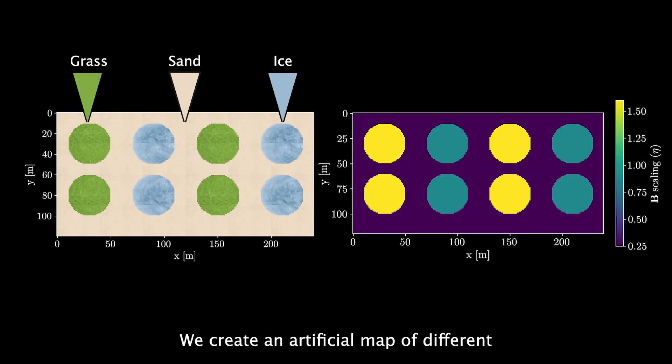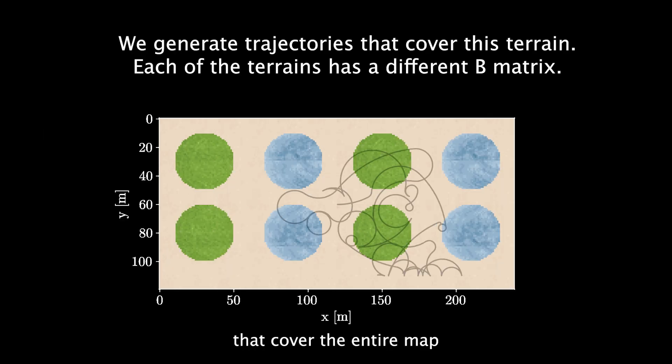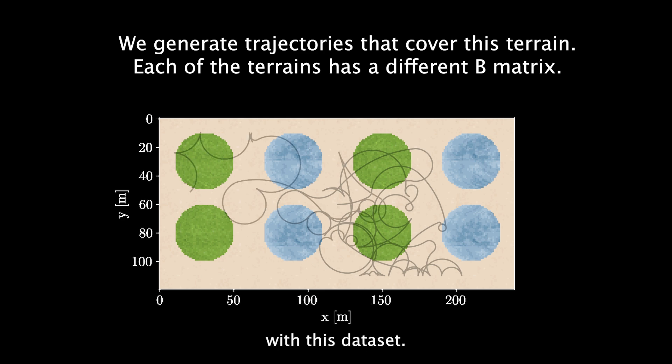We present simulation results that highlight the behavior of our algorithm. We create an artificial map of different terrains. Each image is passed through a VFM to create a same-size map but with encoded features. On the right, we show that each terrain induces an artificially created control matrix residual. We collect trajectories that cover the entire map and train our meta-learning algorithm with this dataset.